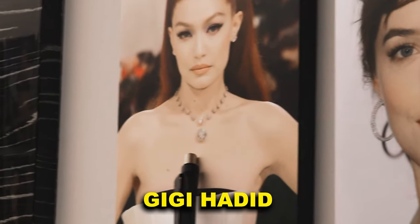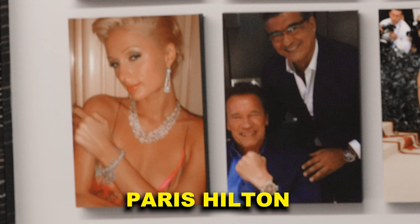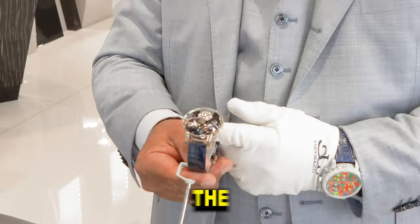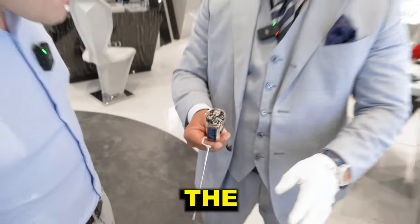Gigi wore that necklace — it's a $16 million necklace. Paris Hilton is one of our oldest, oldest clients. Kim Kardashian. And Ronaldo is our ambassador right now, our top ambassador. One of the most DM'd, emailed, requested watches of all of our watches in the store.